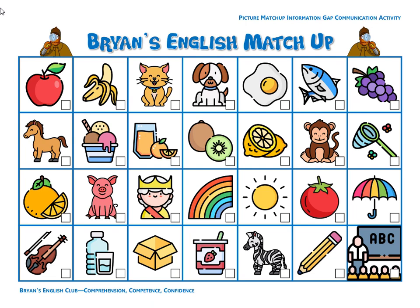Number fourteen, it is an umbrella. The umbrella is open. Number fifteen, it is a rainbow. The rainbow is red, orange, yellow, green, sky blue, and blue. It's a beautiful rainbow.